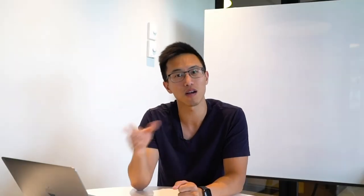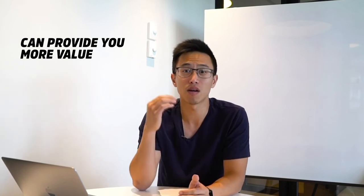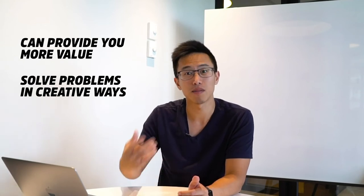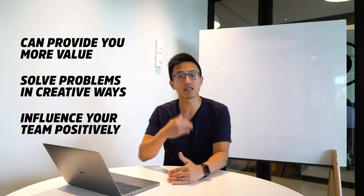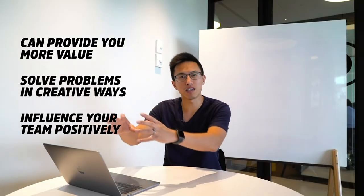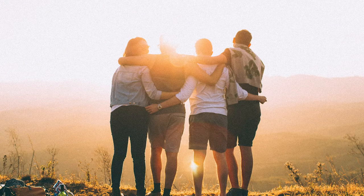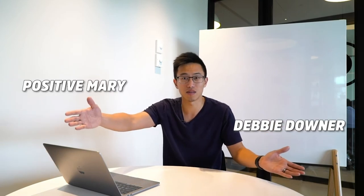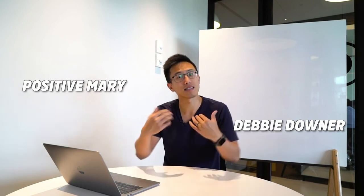Always choose people who have a positive can-do attitude because they provide more value, solve problems more creatively, and influence others on your team. When working in a team environment, everyone's energy transfers around each other. It's like a dragon boat — when everyone is in sync, you win the race. But if one person is a Debbie Downer and another has a positive attitude, they're out of sync and the dragon boat cannot propel forward.